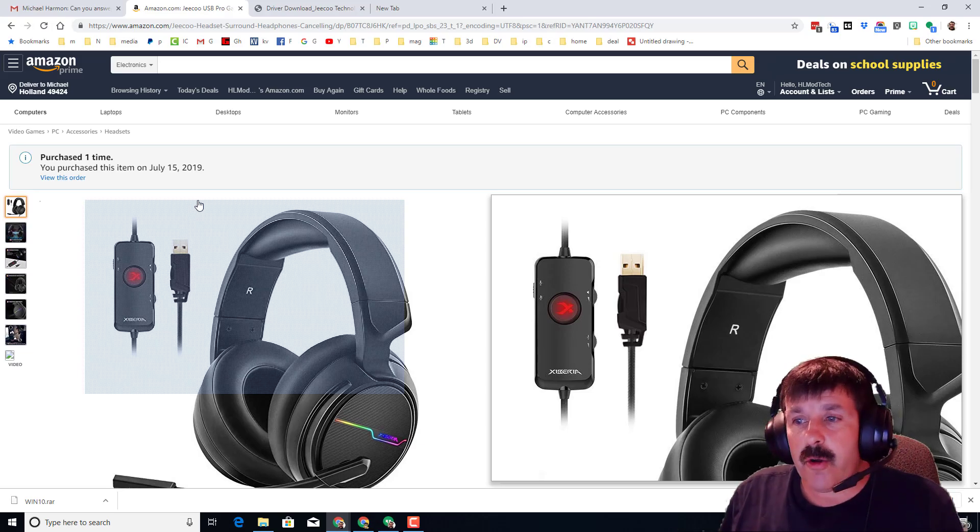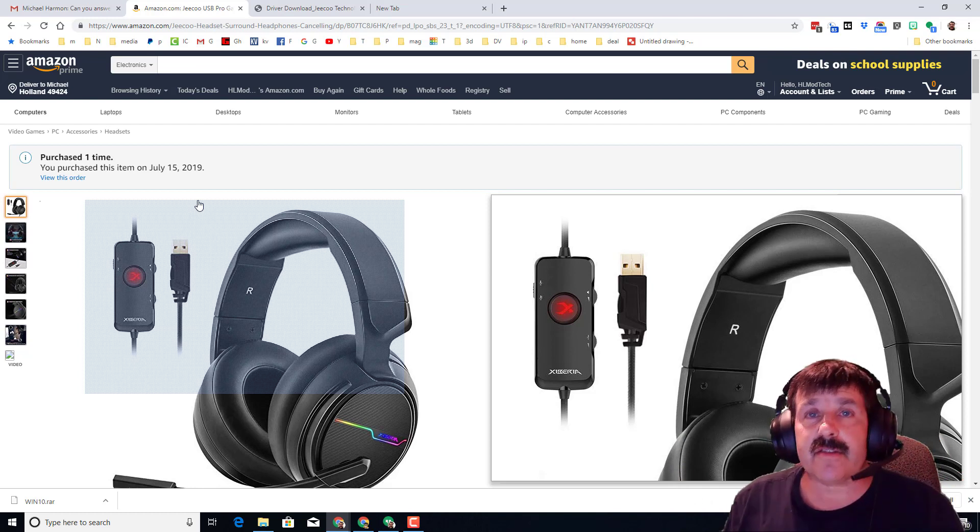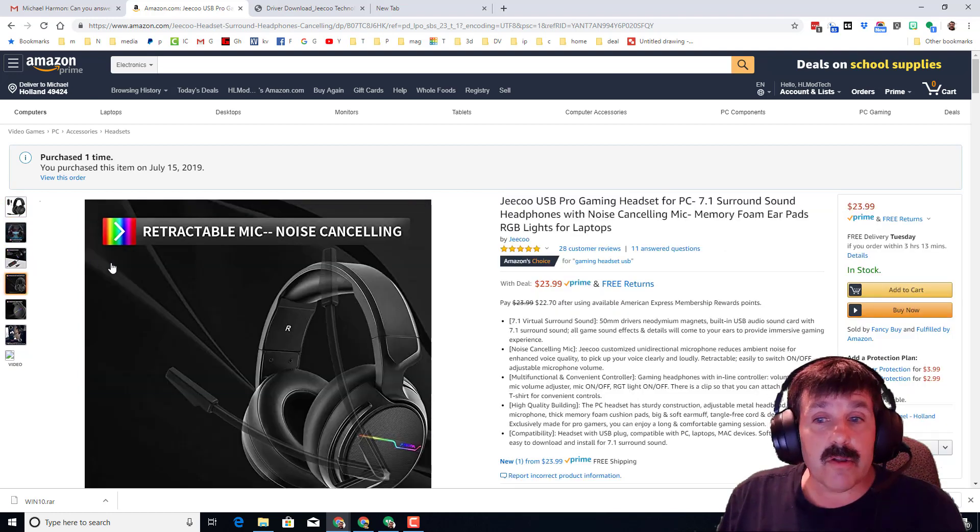Hey there friends, it is me HLModTech, and I'm here today because a user asked: how do you get the 7-in-1 drivers on your 7-in-1 headset? Let me show you what I found.